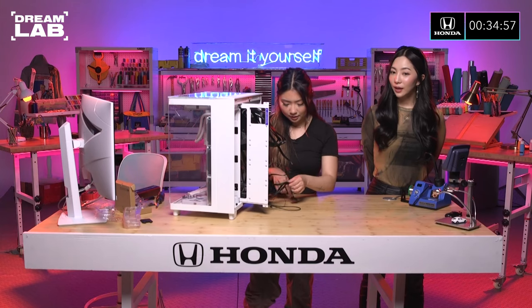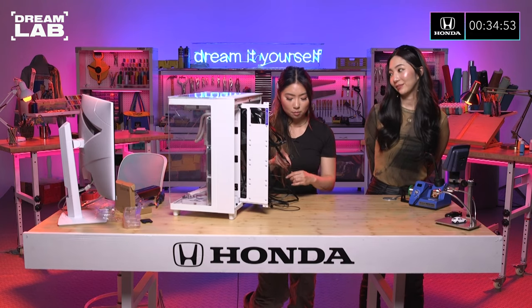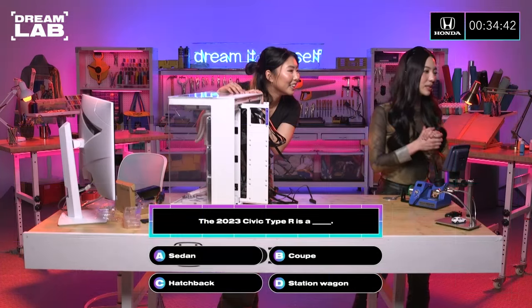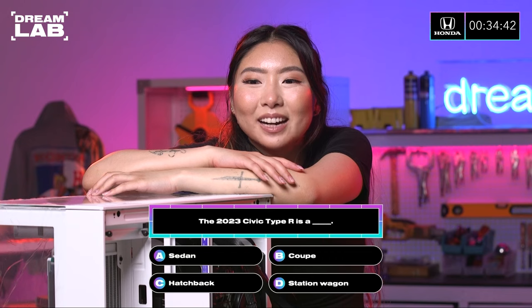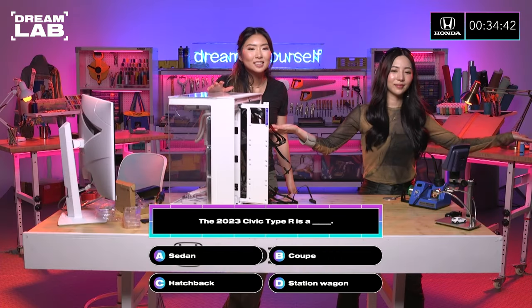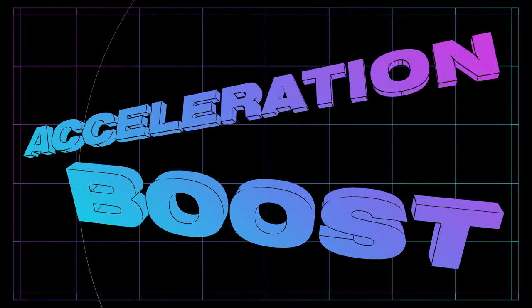If you need more time, you have a chance because it's time for Pit Stop! Perfect, I do need more time. The 2023 Civic Type R is a... oh wait, it's new. Yes, yes, yes — is it C, a hatchback? Ding, ding, ding! Yay! Yeah, one for life. I got your back.